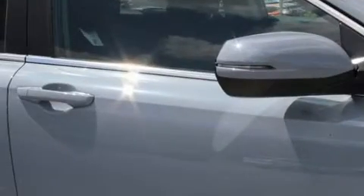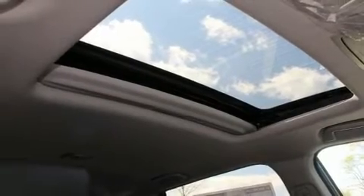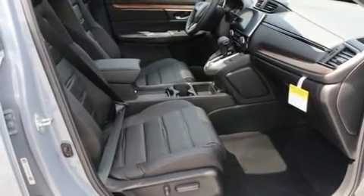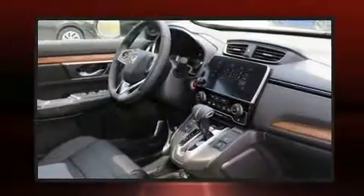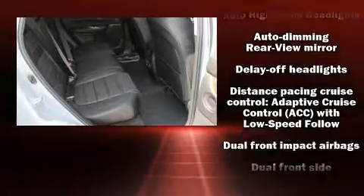Features such as automatic climate control and leather upholstery prove that economical transportation does not need to be sparsely equipped. Audio features include an AM/FM radio, steering wheel-mounted audio controls, and eight speakers, enhancing the audio experience throughout.